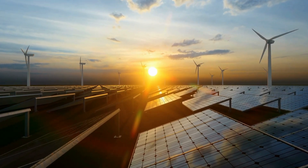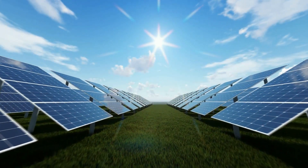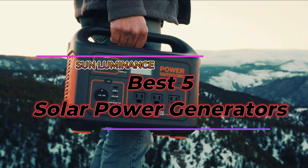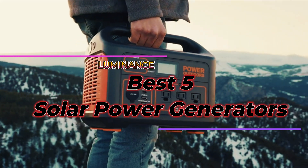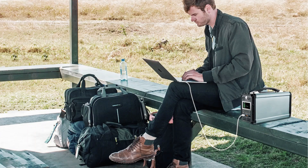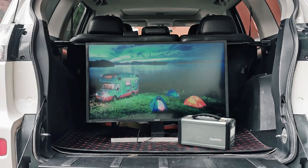Hello and welcome to Sun Luminance. Today, we will share an exciting collection of the best solar generators to provide reliable backup power for your home or outdoor adventures. These portable power stations harness the sun's energy to keep your essential devices running. Stick around to see our top picks.